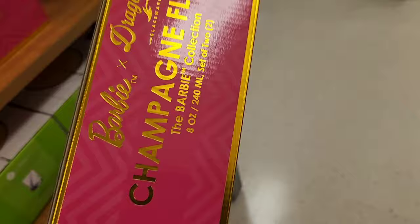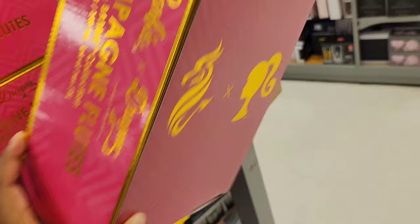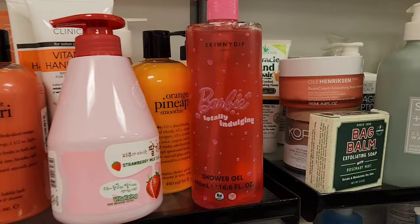Next up, we have the Barbie and Dragon collaboration. I've talked about these before. This is champagne flutes — you have a purple and pink matching champagne glass. These are so cute. So if you're a Barbie fan, this is going for $19.99.